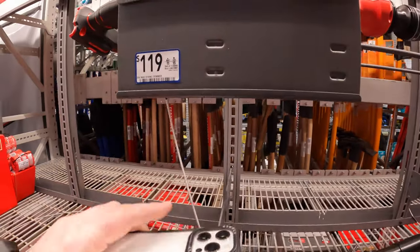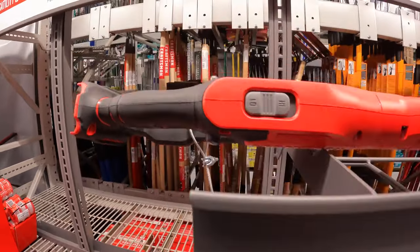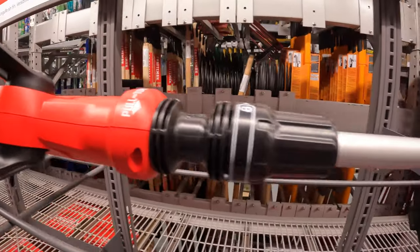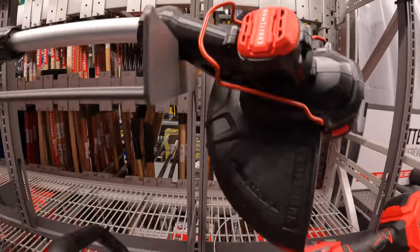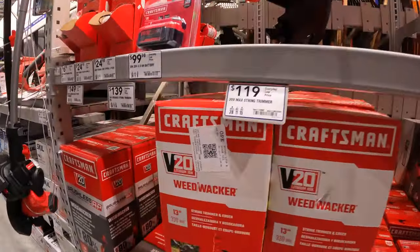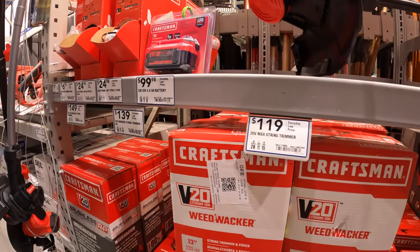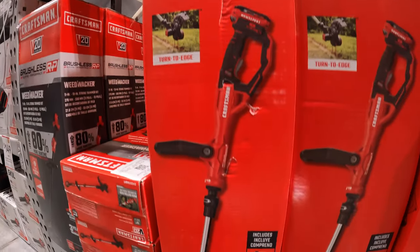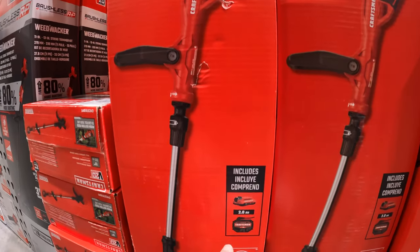Or $119 for the other model. This one doesn't have a display of specs but I will look for it on the bottom. That one's right here — 20-max string trimmer, 13-inch, comes with a 2-amp-hour battery.